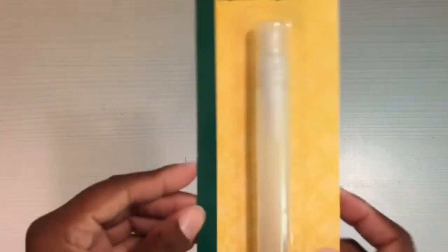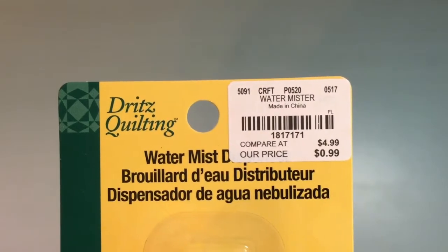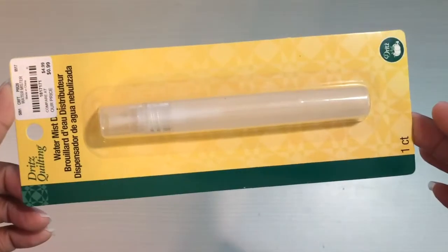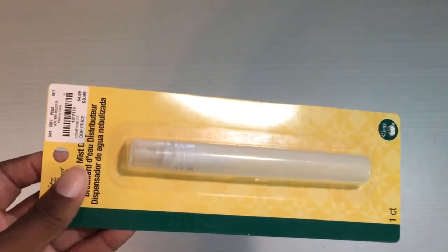First I did get one of these water misters — it was 99 cents. Here is the SKU number. I bought a lot of distress inks a few weeks ago, and I know they react to water, so I figured it'd be good to have on hand if I want to try some things out.